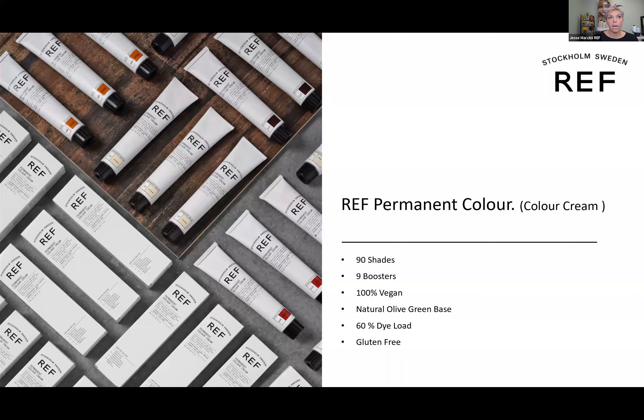We all know that the first primary color to leave the hair is blue, which leaves us with red and yellow — some form of dark orange, orange-gold, or yellow. What REF has done is made their brown with the perfect balance of red, yellow, and blue, but then added an extra olive green, ticking it a little more green-based. So as the color wears over four to six weeks, we're left much more on-tone and not so far from our target.